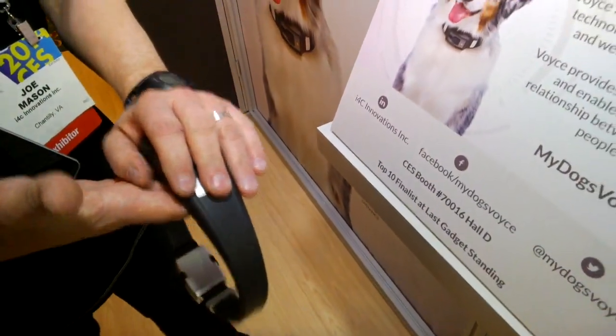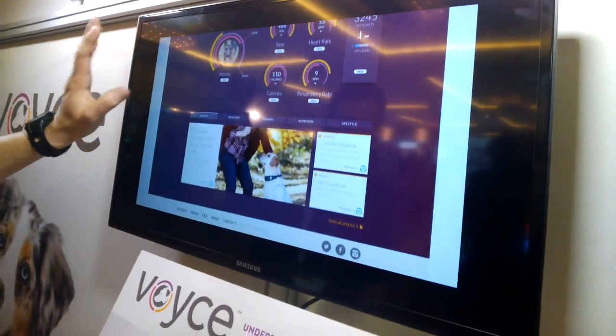What we do is capture the data through the device. It's transmitted through Wi-Fi to a mobile interface or to a desktop interface.